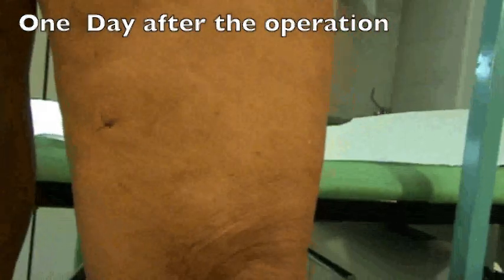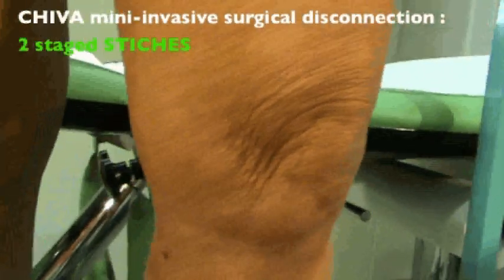One day after the operation, the telangiectasia reduces dramatically.